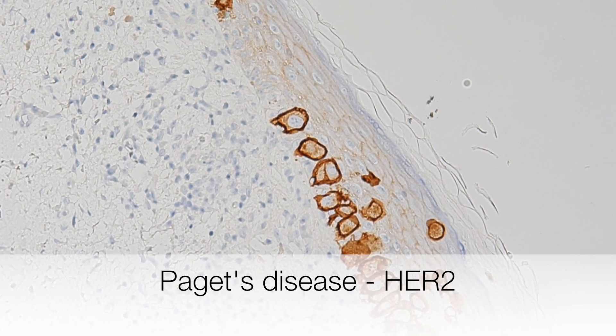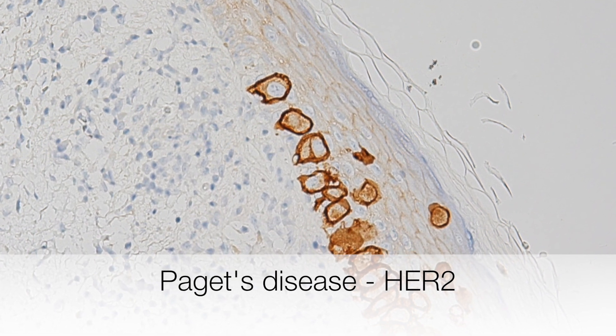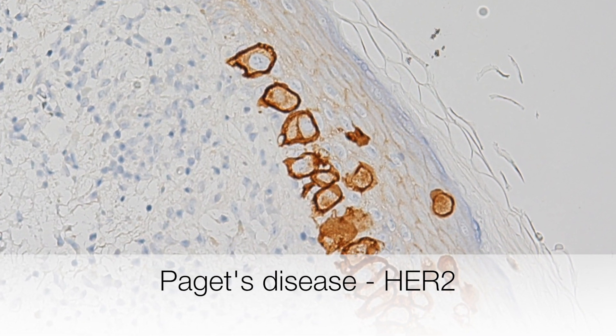Here is the HER2 stain, and you can see that the Paget cells show strong positive staining for HER2.